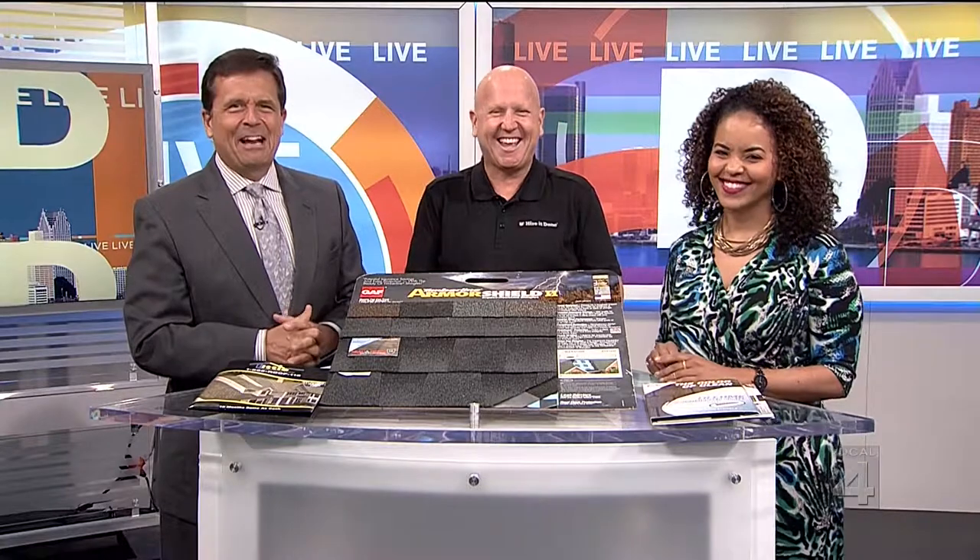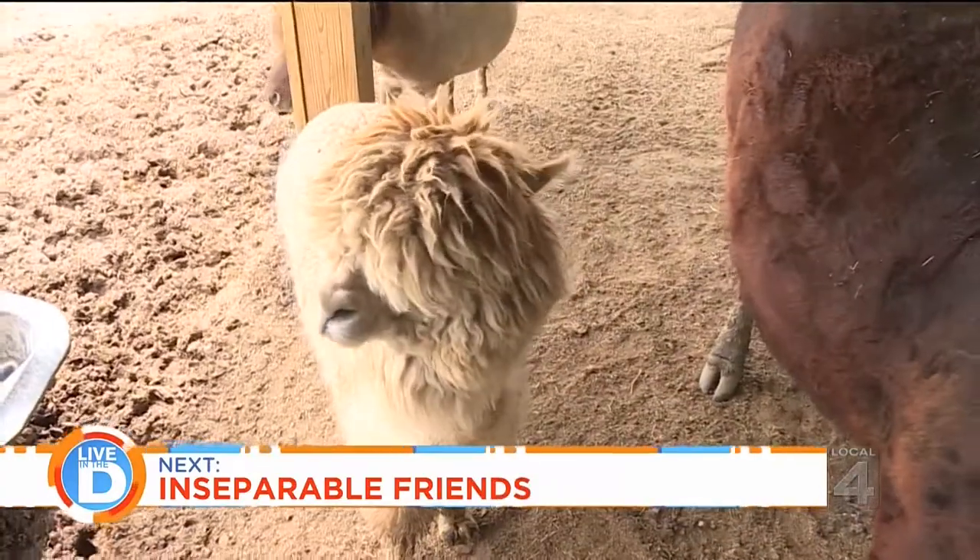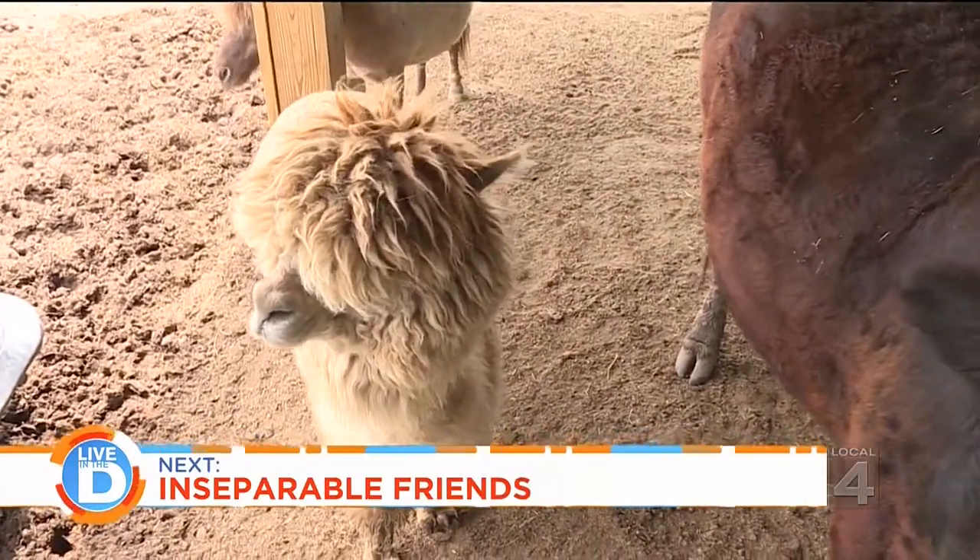Good to see you, Adam. Make sure you're covered — we don't want to lose Adam Helfman somewhere along the way. Next on Live in the D, it's one of our favorite stories from the office: an unlikely and inseparable friendship between an alpaca...